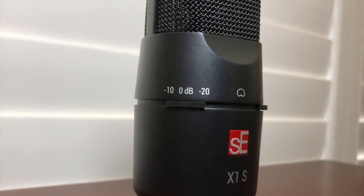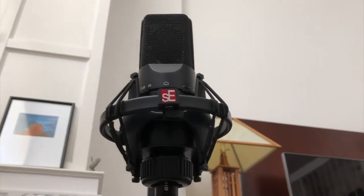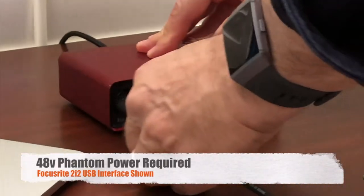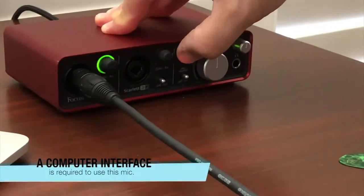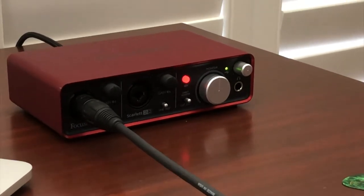It has a cardioid polar pattern, which means it's most sensitive with the mic facing you. This microphone requires 48-volt phantom power to operate, so you're going to need an interface to record. Just plug in the mic, engage the phantom power, and you're ready.